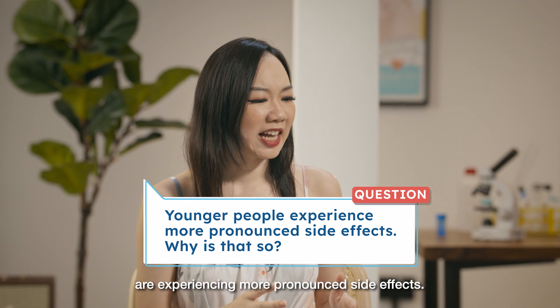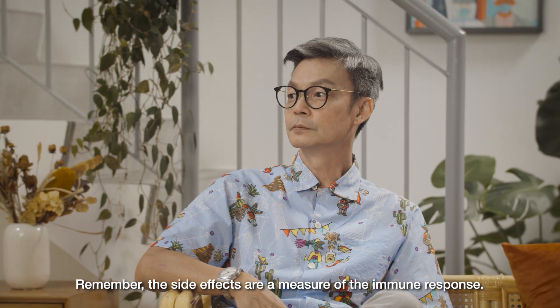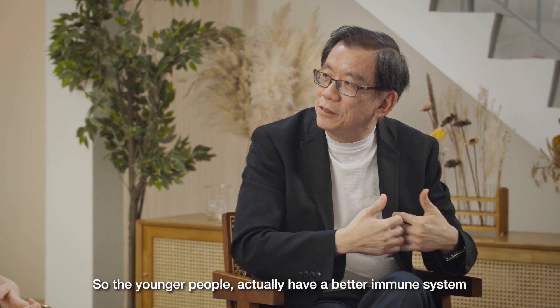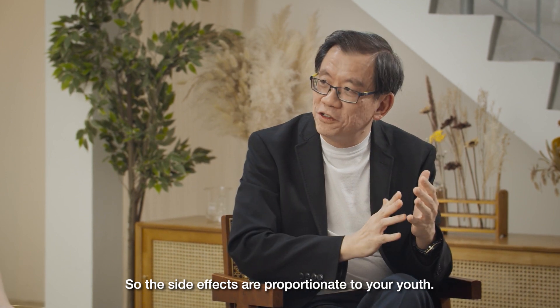We're hearing that younger people are experiencing more pronounced side effects. Why is that? Remember, the side effects are a measure of an immune response. Younger people actually have a better immune system — they mount a better response. So the side effects are proportionate to your youth.